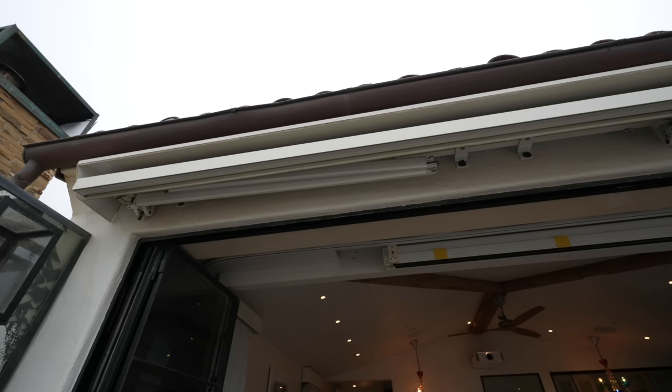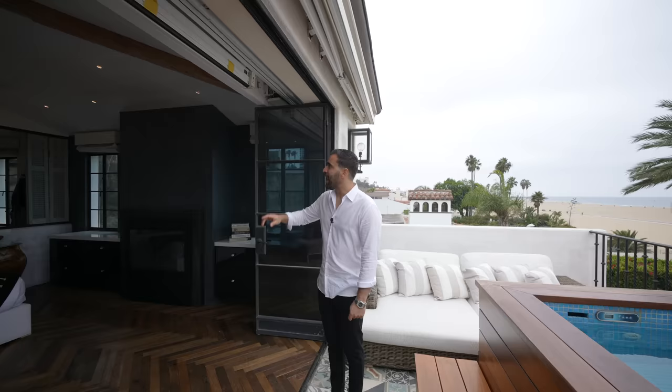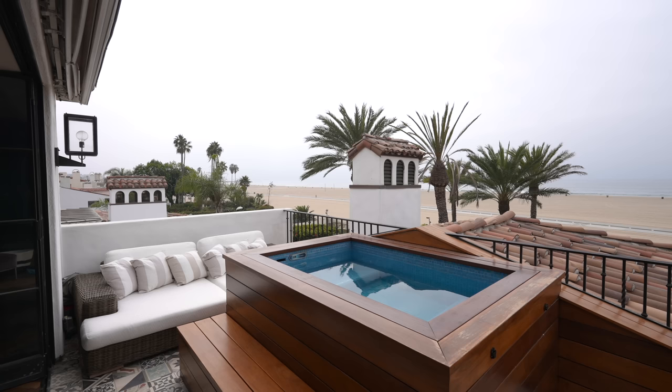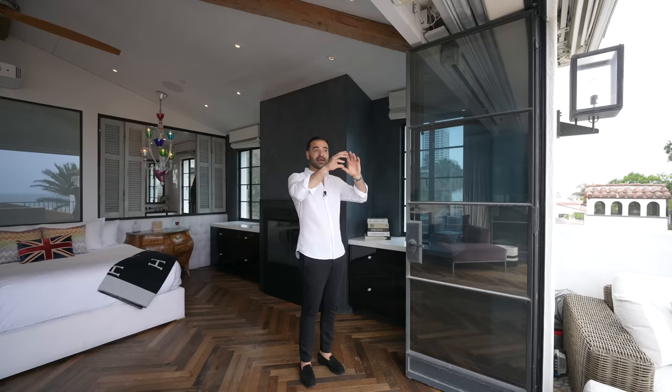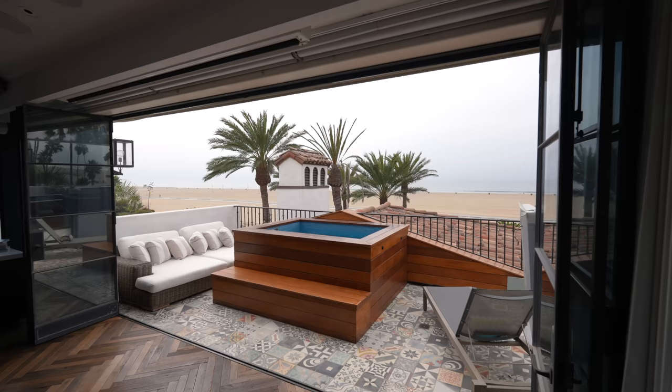A couple more details: above us there's an awning on each level, and there's a drop-down screen for a projector here too. I also want to explain the accordion door choice — this house has very valuable ocean frontage, and with sliding glass doors you tend to stack them on each side, which takes away from the views. Accordion doors are the right call for a house with limited ocean frontage, as they tuck all the way to the parameter walls so each level is as open as possible to the views.